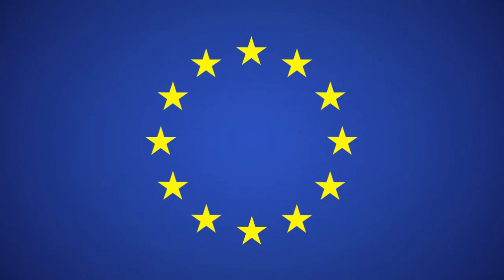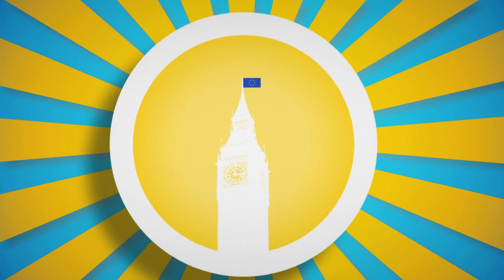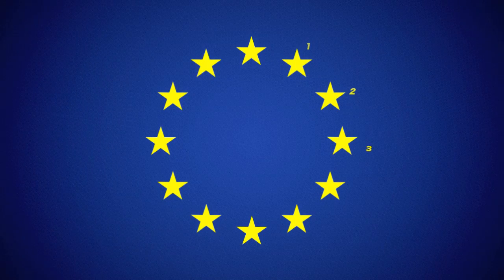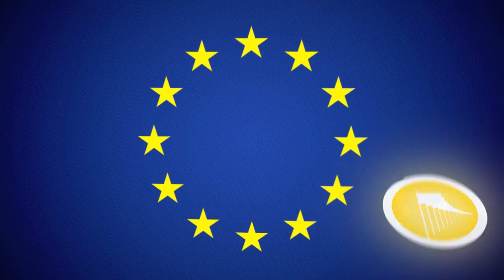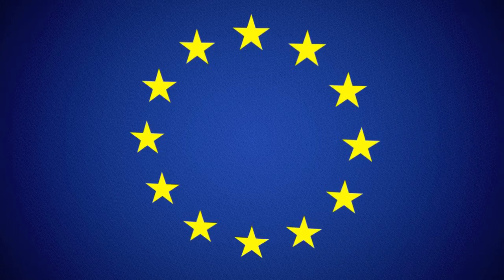This is the European flag. You've seen it outside that hotel you stayed at in Paris, and that one time you had a layover at Heathrow, and you were like, what's the deal here, Europe? Why is it blue? Why are there 12 stars? And is this design a perfect metaphor for how compromise, sovereignty, and national interest produce arbitrary outcomes? I'm going to answer all those questions, but I'm going to have to start at the beginning.